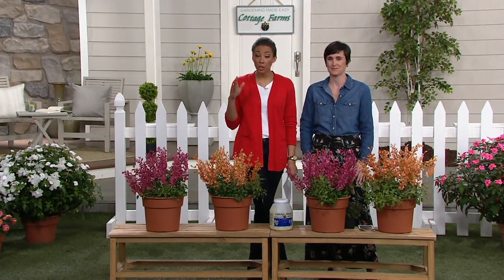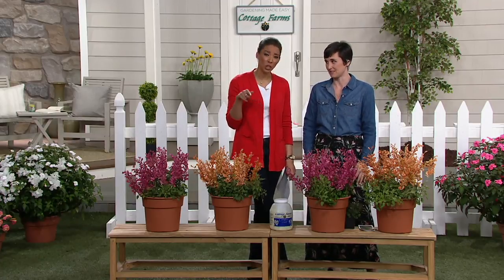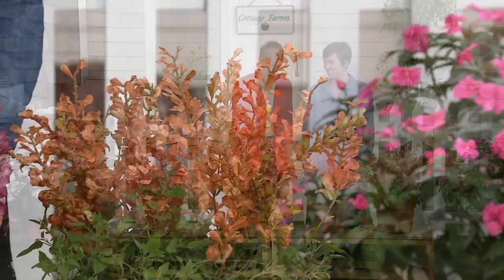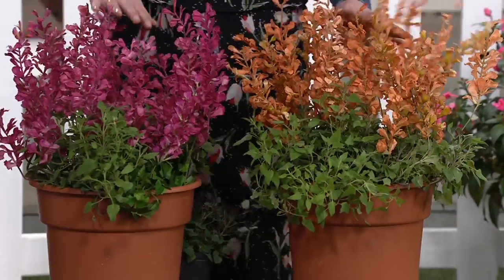Think about your front yard, your walkway, any part of your home where people are going to see it. You are going to have colors that people will say, 'What is that?' These are unique. You're going to be different and really attract people — and pollinators.